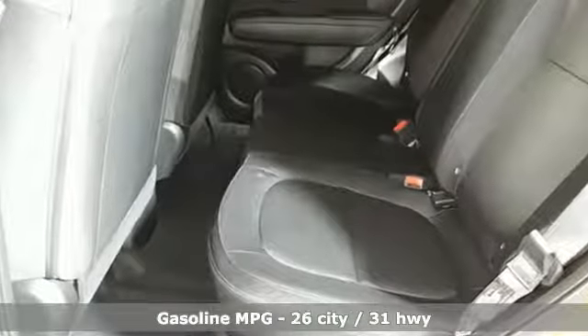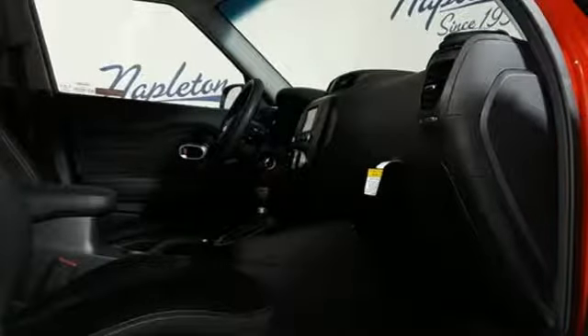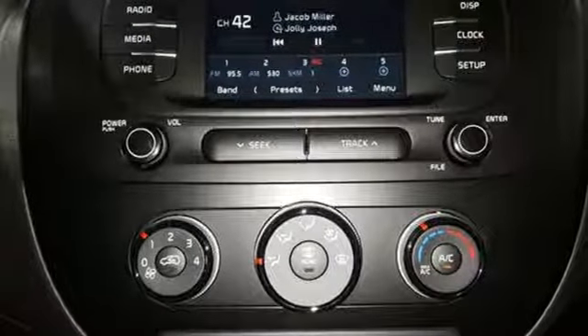Streaming audio, wireless phone connectivity, manual tilting steering column, power windows, manual telescoping steering column, inline four-cylinder engine, aluminum wheels, gas pressurized shocks, and automatic transmission.